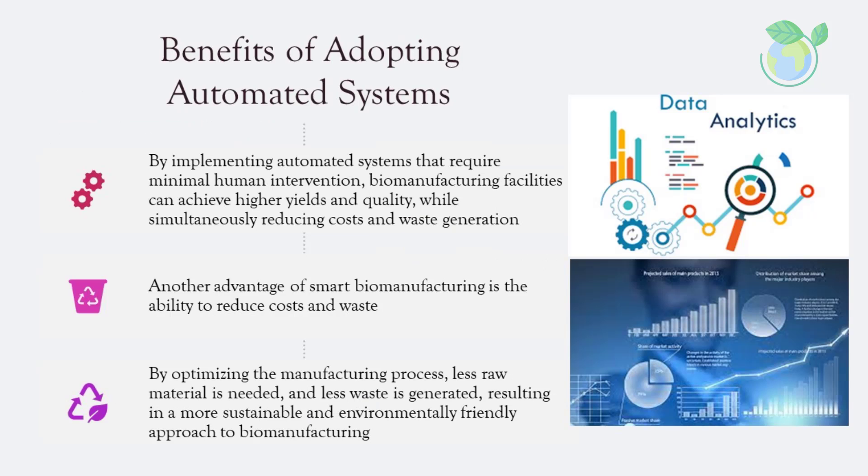By implementing automated systems that require minimal human intervention, biomanufacturing facilities can achieve higher yields and quality while simultaneously reducing costs and waste generation. This is particularly crucial for bio-based production, including the biopharmaceutical industry. Smart biomanufacturing also enables waste reduction by optimizing the manufacturing process so that less raw material is needed and less waste is generated, resulting in a more sustainable and environmentally friendly approach. Automation and robotics can further reduce the need for human labor while improving safety and accuracy.